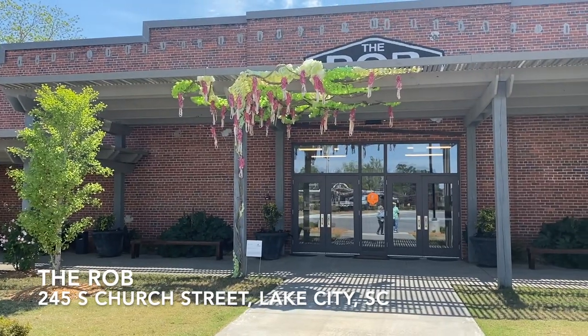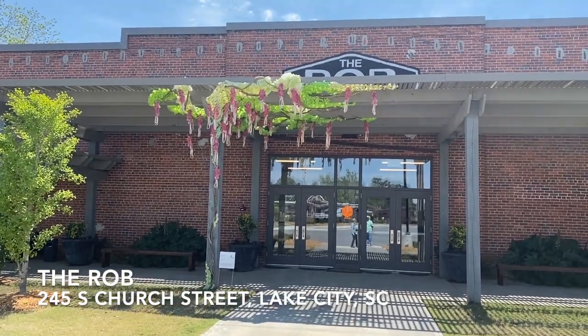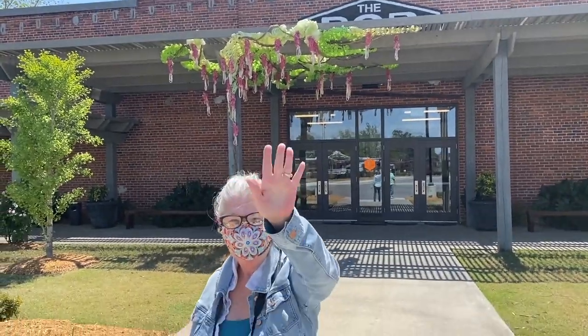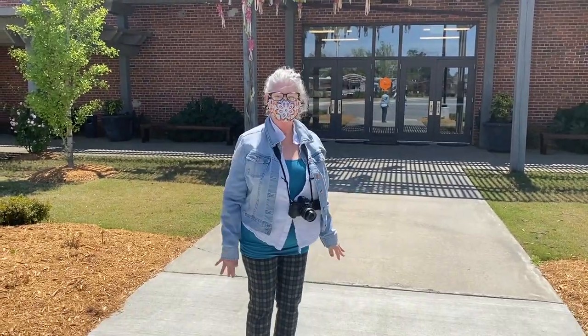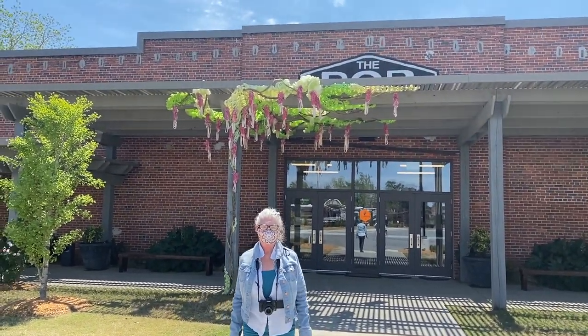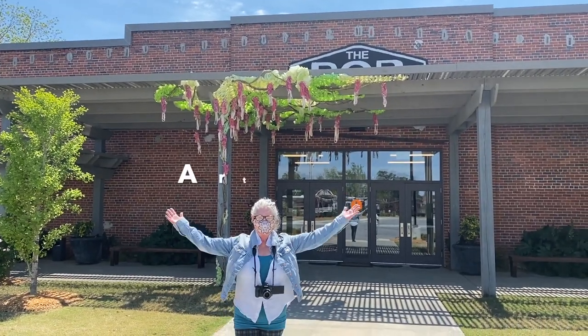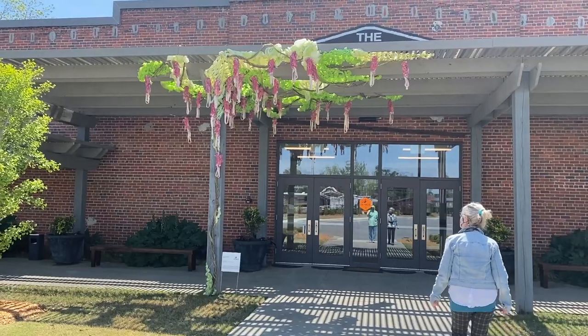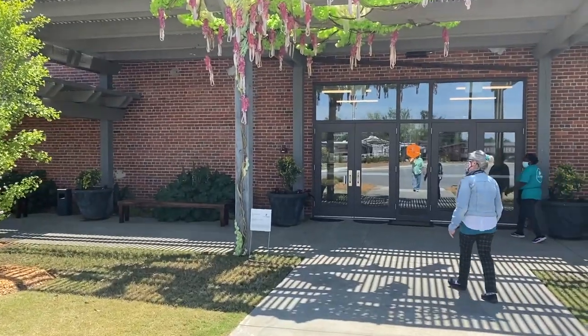Ed here. We are here at the Rob in Artfields in Lake City, South Carolina. I'm with Barb — let's say hi to Barb, everybody. This is such a beautiful place to be. We have a beautiful sunny Friday for the first day of Artfields here in Lake City, South Carolina. And now we're getting ready to go inside the Rob and show everybody just what's going on.